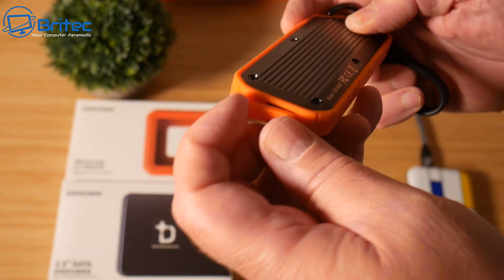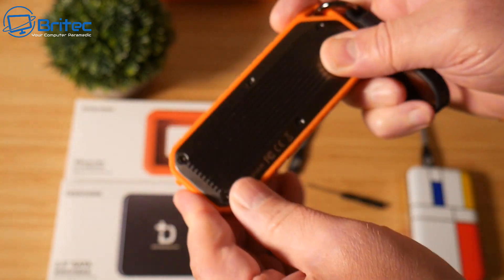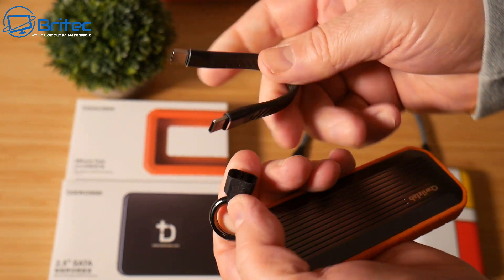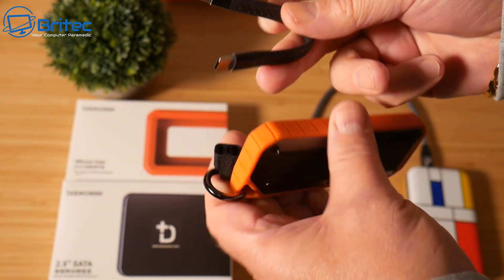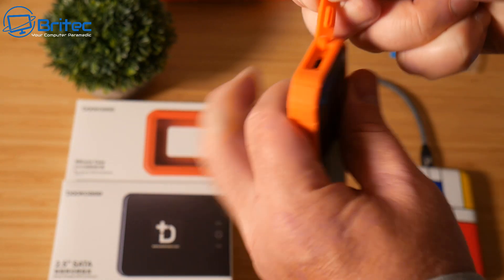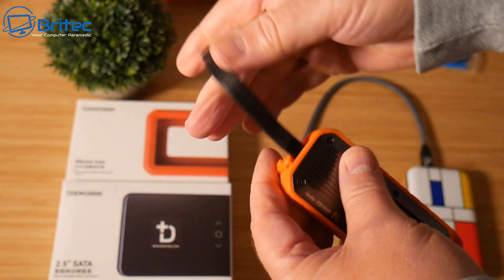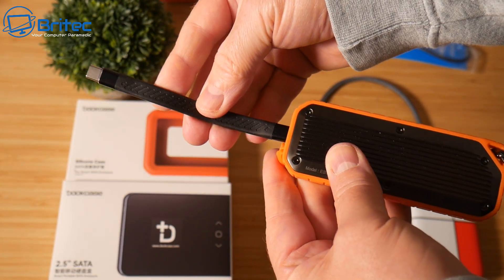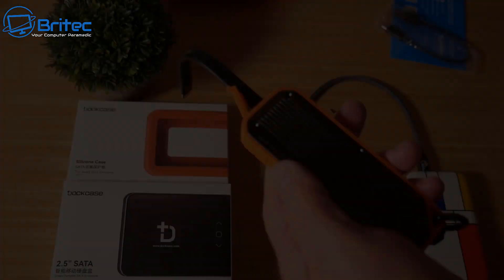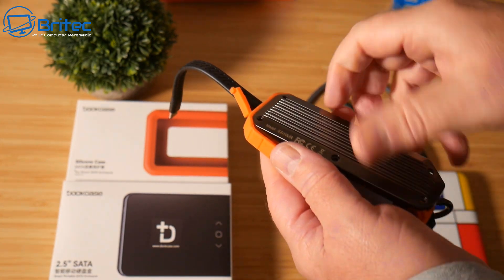I've got many of these enclosures and have tested them — some are better than others. This one comes with a short attached cable, though you can use your own. Generally, these are pretty fast devices. This one is hard and rugged, giving it good durability.